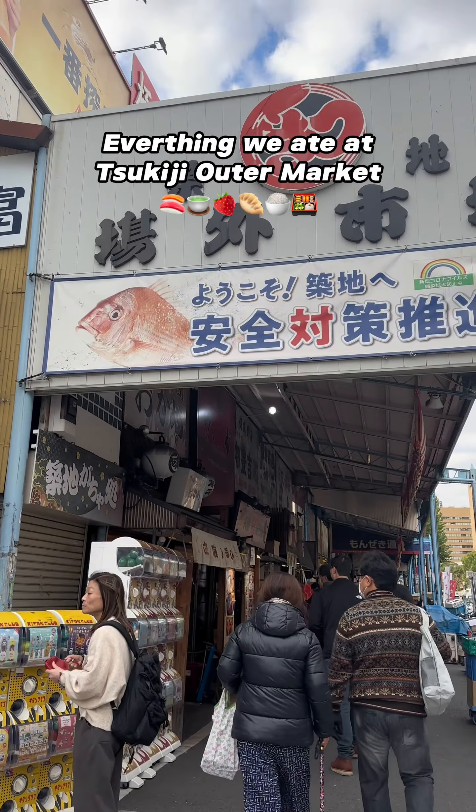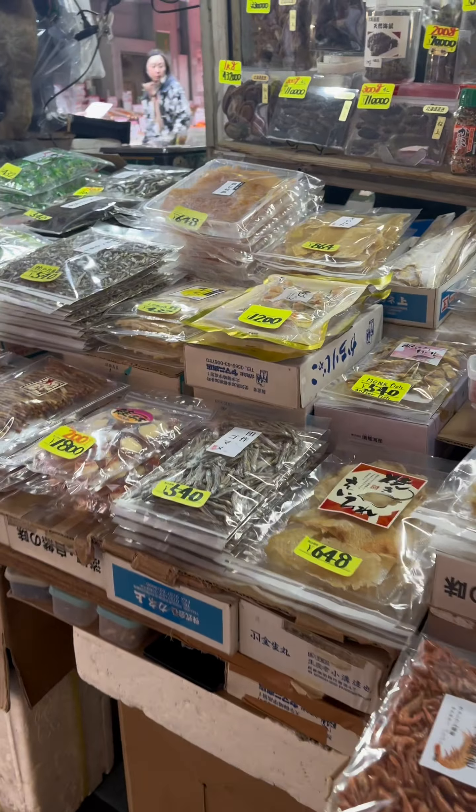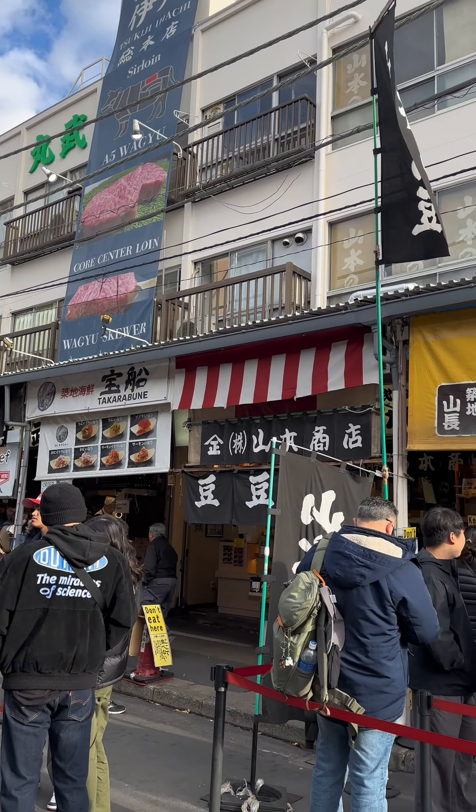Hi friends! Here's everything we ate at Chokiji Outdoor Market. We got there around 7:30 a.m. One tip: always bring cash with you. We spent the first 15 minutes walking around and checking out the area.